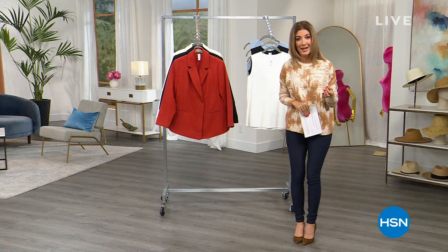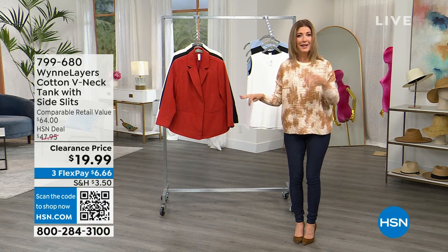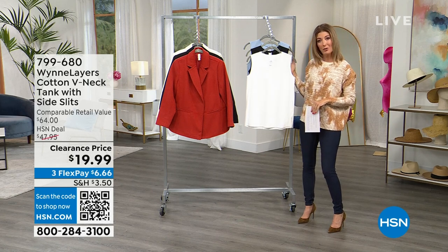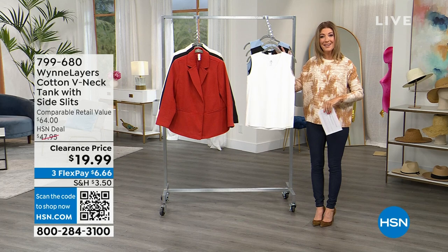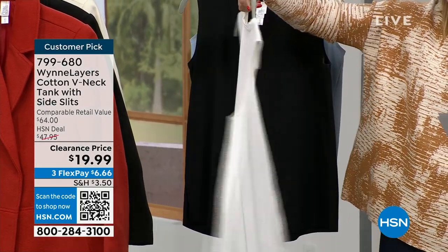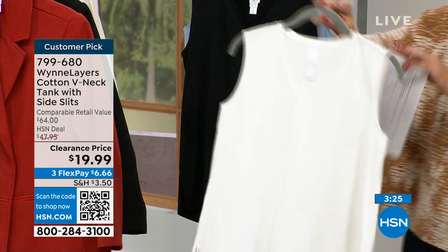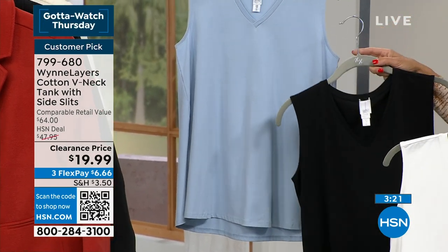Do you ever have enough tanks? Do you ever have that panic — I need a tank? I have a jacket I want to wear, a cardigan, a denim jean jacket — and you need a tank to go underneath. We've got tanks at a clearance price: $19.99. This is your white — a pure white. Marla Wynn does some of the finest tanks you'll find. 95% cotton, 5% spandex. Comes in black and blue fog.